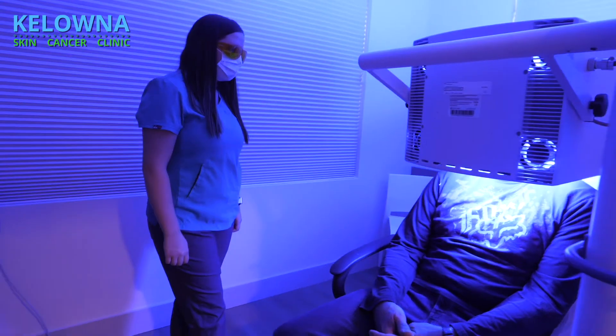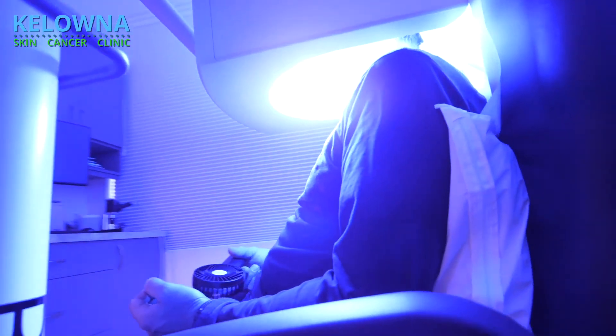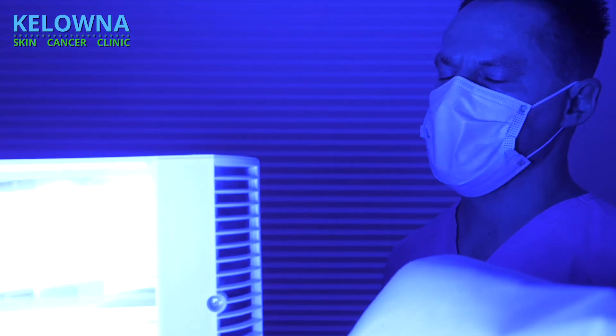There is usually some discomfort when patients are doing this treatment — it's not totally pain-free — but you will have a nurse sitting with you, a handheld fan, and we can spray some water on the area we're treating. It's not excruciating, but unfortunately there is a little bit of discomfort during this treatment.